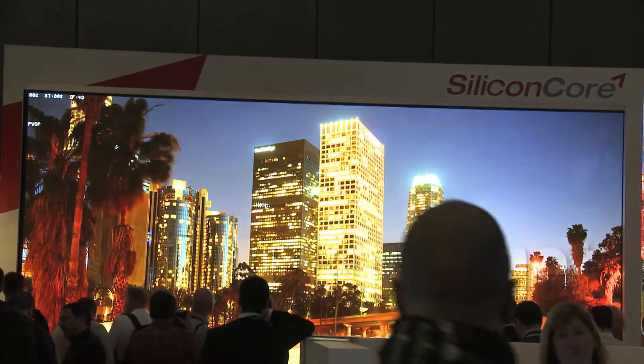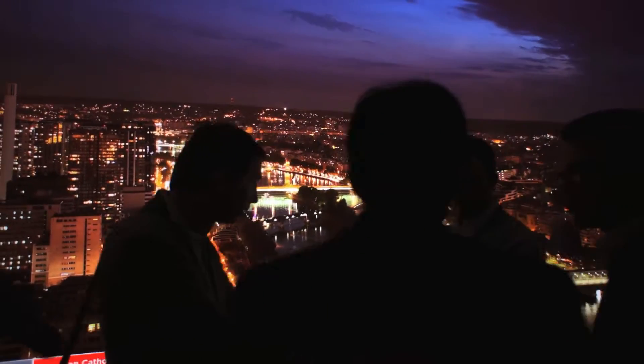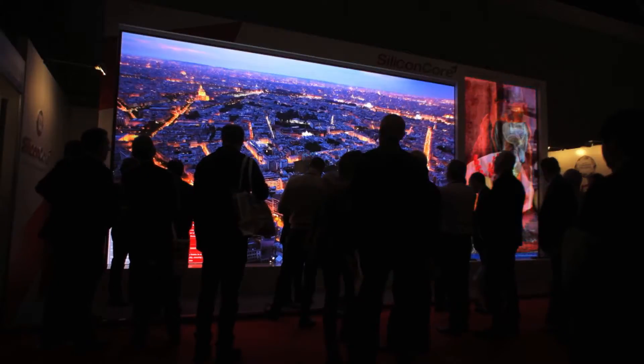Lastly, these displays are very thin in design. Unlike LCD walls or rear projection walls where you have a need for a lot of space behind the display, these displays are very thin and easy to assemble — ideal for an integration company because they're put together sort of like Lego blocks, cascaded together with CAT5 cables.